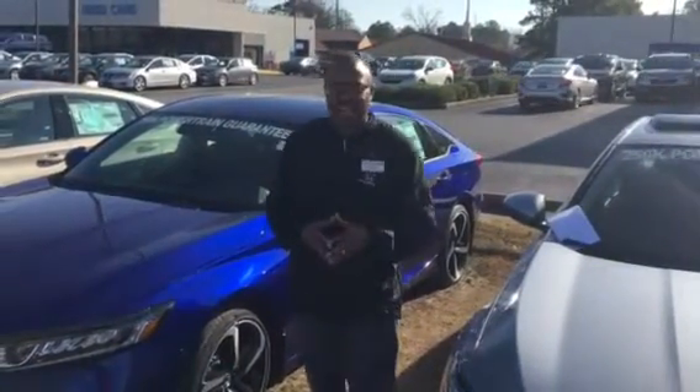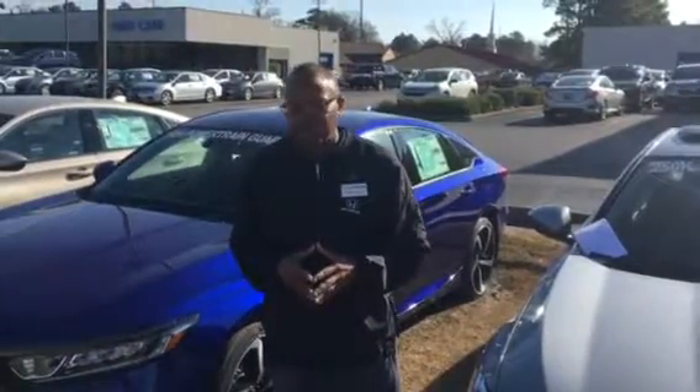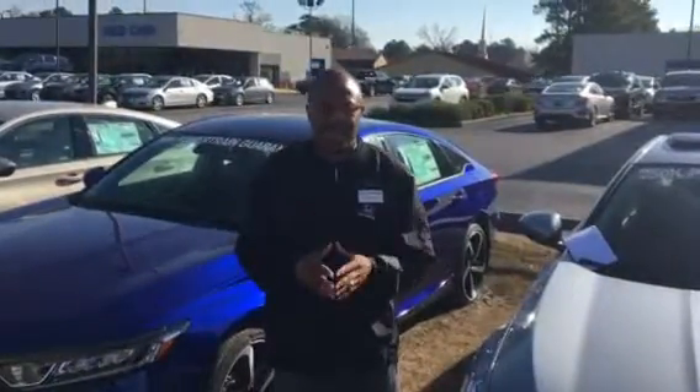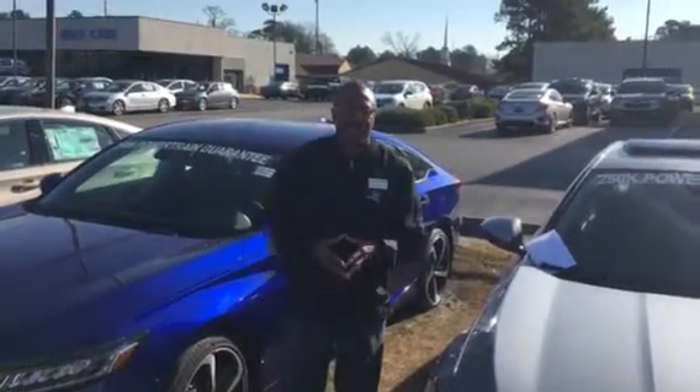Give me a call here today at Tamron Honda, and Sherry, I guarantee you're going to love the way you're treated here at Tamron. Give me a call. That's Willie, 205-222-9003.